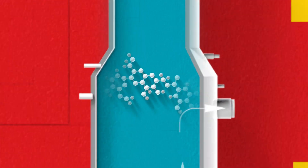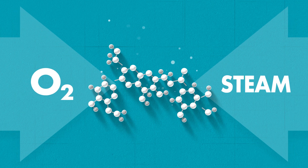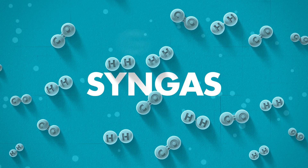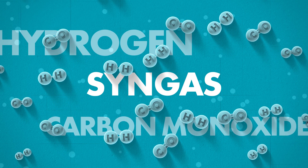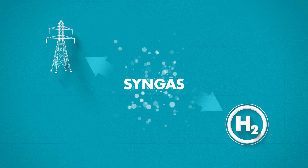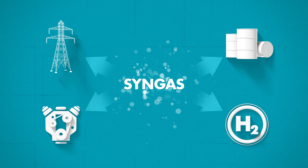Here's how it works. SGP partially oxidizes a wide range of low-value molecules in the presence of oxygen and steam to produce syngas, which is primarily hydrogen and carbon monoxide. The syngas can then be used to generate power, supply hydrogen, and make a variety of petrochemicals, high-quality synthetic fuels, or lubes.